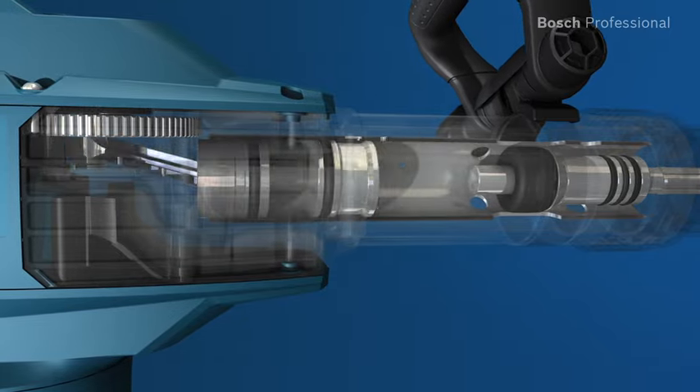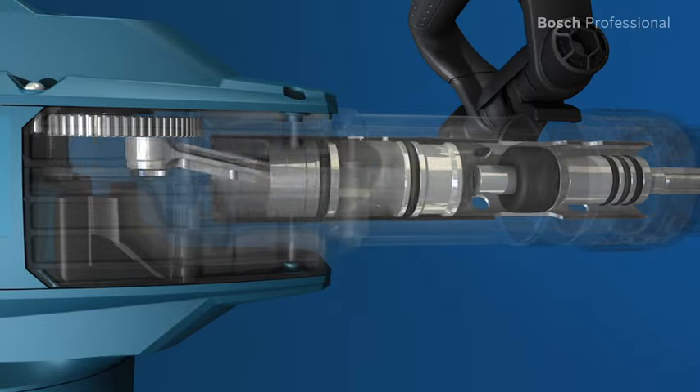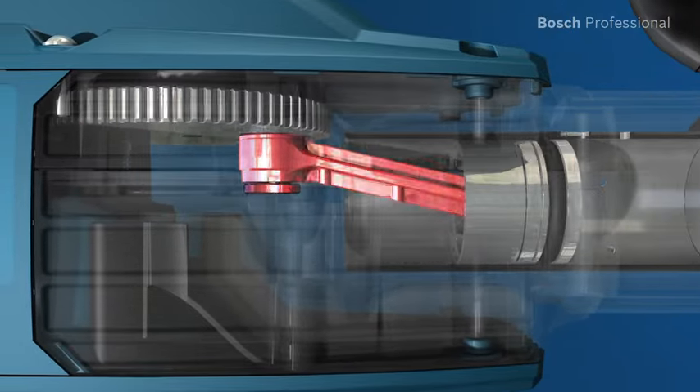For you this means considerably less vibration, giving you a permitted trigger time of more than 3 hours per day. Robust metal components such as the aluminium conrod ensure a long lifetime.